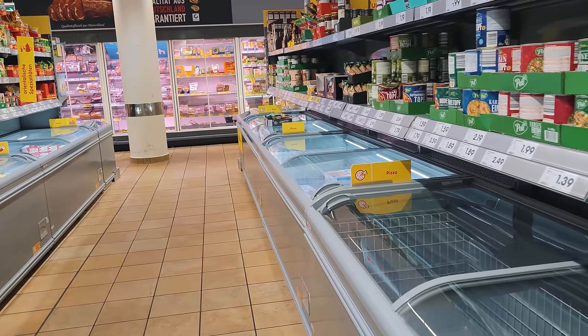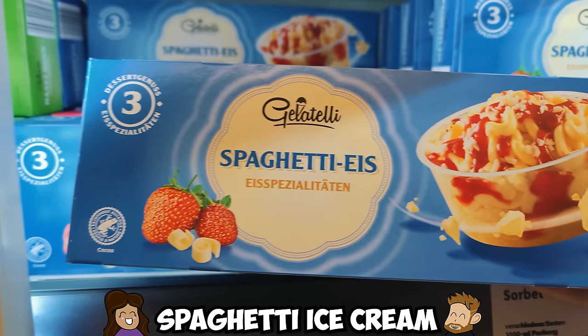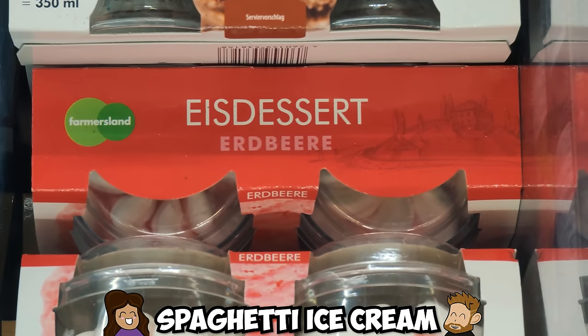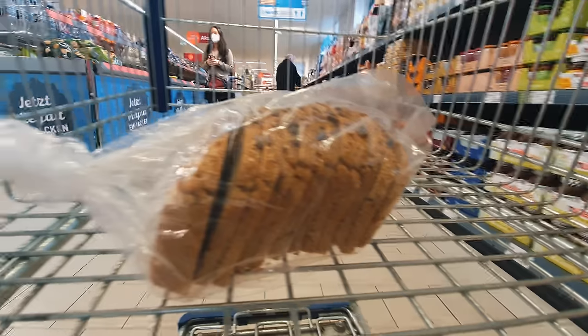Let's head over to the frozen section: spaghetti ice! This ice cream dessert is in the shape of spaghetti and is a very common thing here in Germany. When I first visited I thought it was a bit strange, but it tastes nothing like spaghetti and it's a very fun way to enjoy vanilla and strawberry flavors.